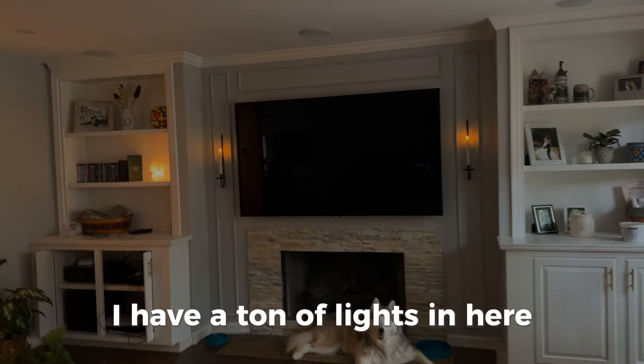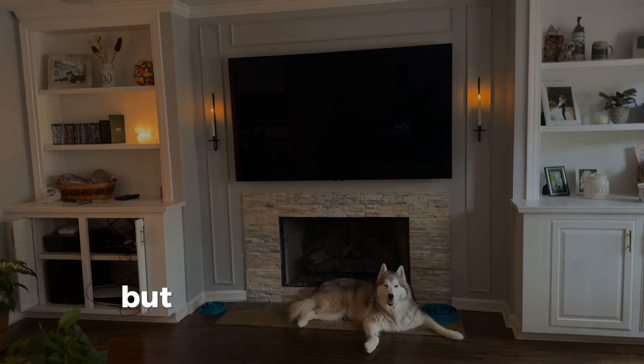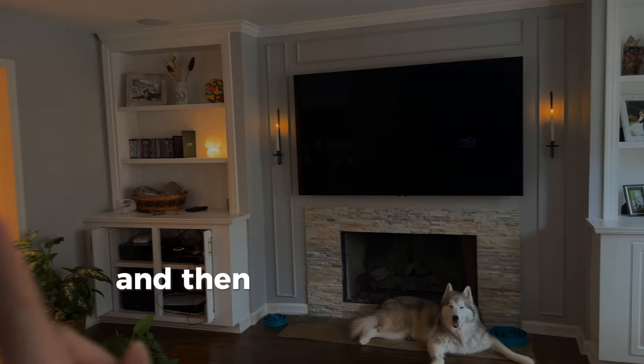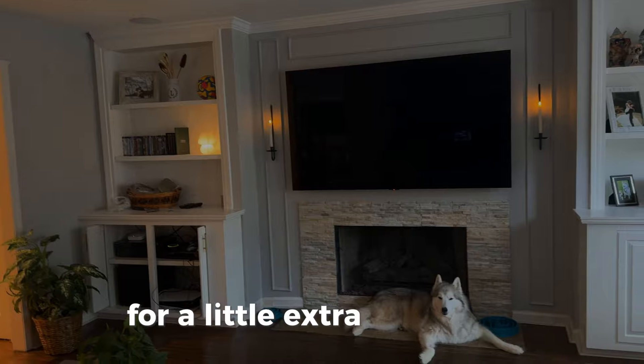I don't have a ton of lights in the TV room — mostly because when you're watching TV you don't want it too bright, but you don't want it completely dark either. So I added sconces, which are battery powered candlesticks, and then a little battery powered lamp on the side for a little extra ambiance.